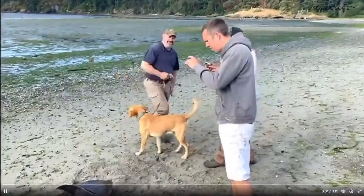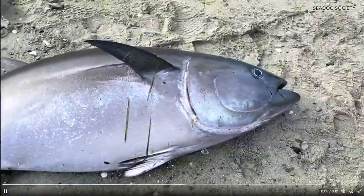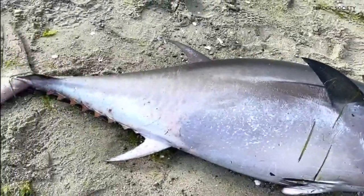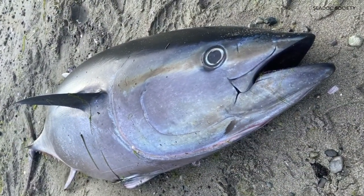When Sea Doc Society Wildlife Veterinarian Joe Gatos first got a call about this Pacific bluefin tuna spotted on Crescent Beach by Orcas Island's east sound, his reaction was awe. Sure enough, this giant tuna was sitting on the beach, and it was so beautiful. With the sun coming up and the tuna sitting there, I was like, this is kind of surreal — like, what's going on?